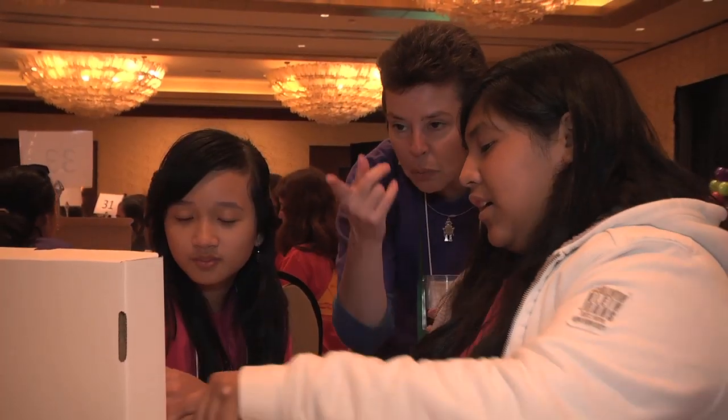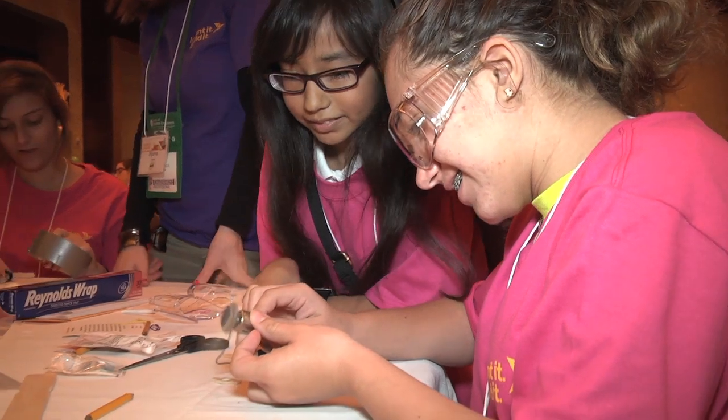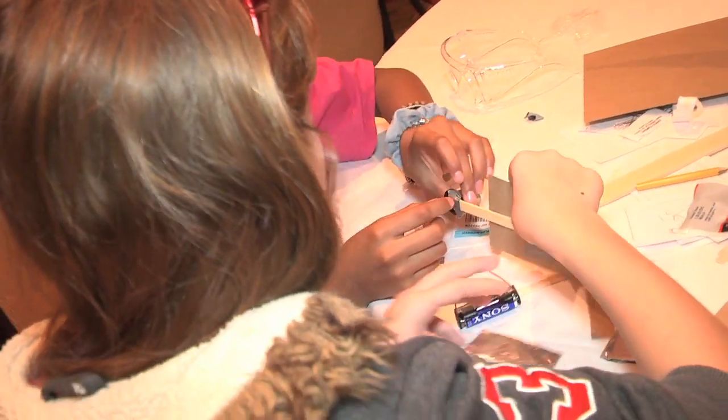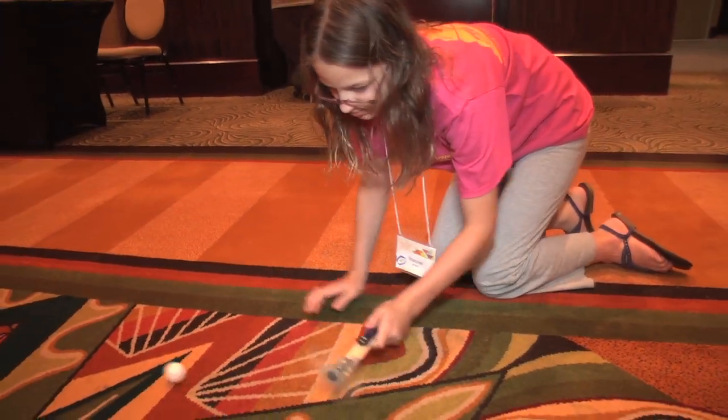One of the things that we discussed was the concept of failure — that a lot of times the first time you try to do something, you don't often succeed. And one of the things that we want to do is encourage the girls to pick yourself up, bootstrap yourself, and to continue and be persistent in going forward.